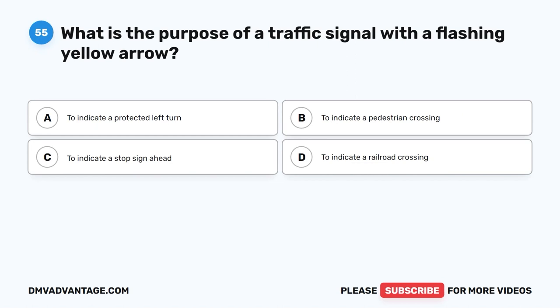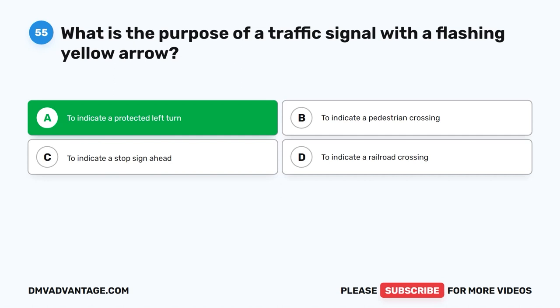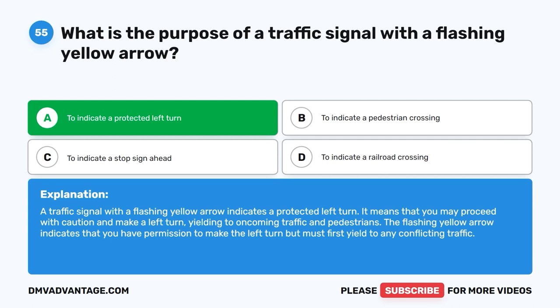Question fifty-five: What is the purpose of a traffic signal with a flashing yellow arrow? A. To indicate a protected left turn. B. To indicate a pedestrian crossing. C. To indicate a stop sign ahead. D. To indicate a railroad crossing. The correct answer is A — to indicate a protected left turn. A flashing yellow arrow means you may proceed with caution and make a left turn, yielding to oncoming traffic and pedestrians. You have permission to make the left turn but must first yield to any conflicting traffic.